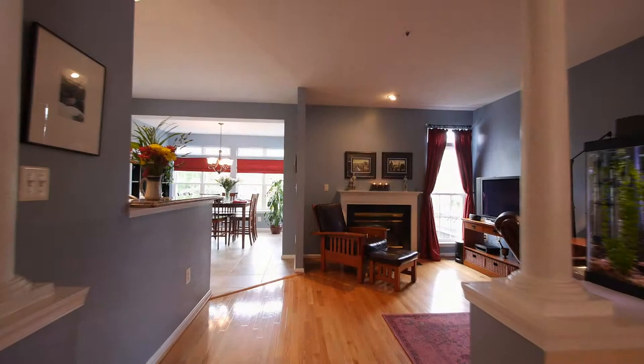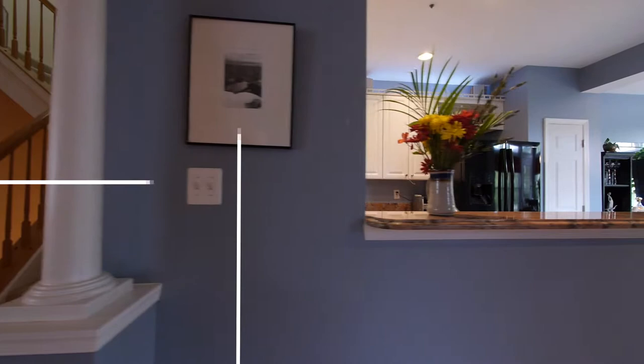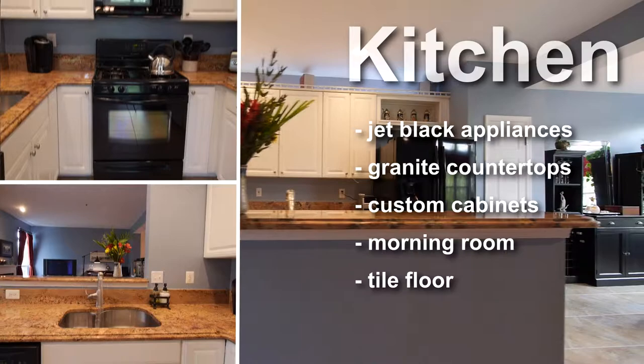The hardwood floor continues into a warm and comfortable family room that has a gas fireplace with wood mantle and marble hearth. Epicurean in every way, the eat-in kitchen has jet black appliances, granite countertops, custom cabinetry, and a lovely windowed morning room with transoms.